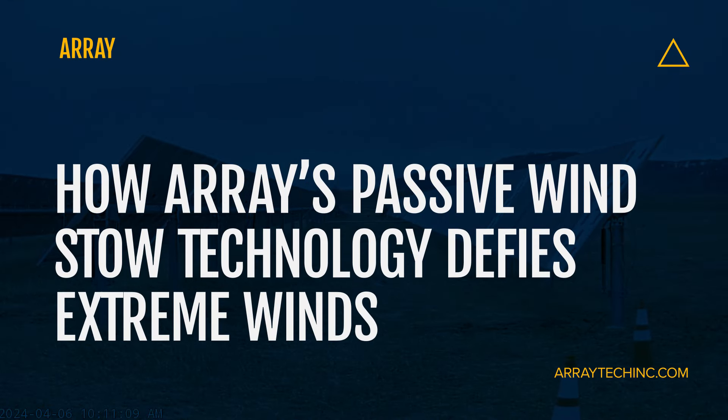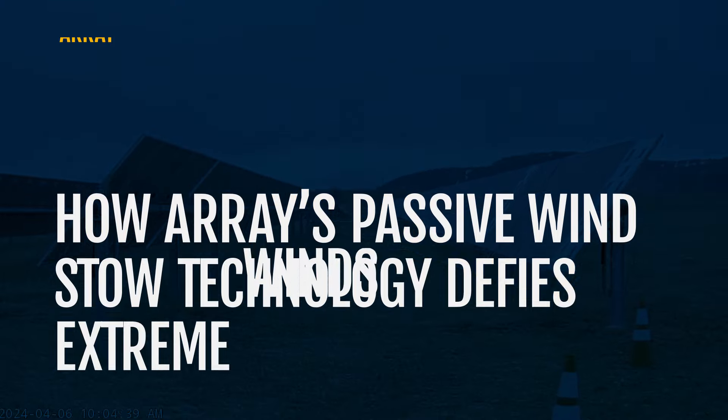Hello everyone. I'm excited to share a captivating time-lapse video with you. It shows just how resilient our array solar trackers are under extreme wind conditions, thanks to our innovative passive stow technology.